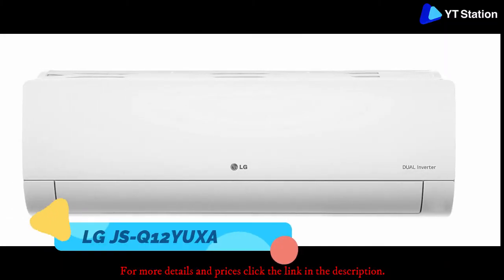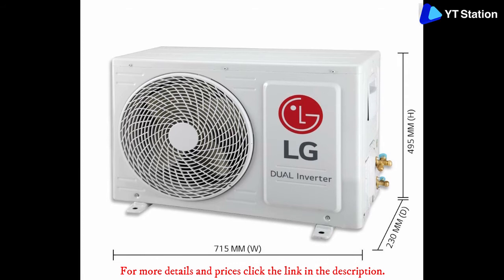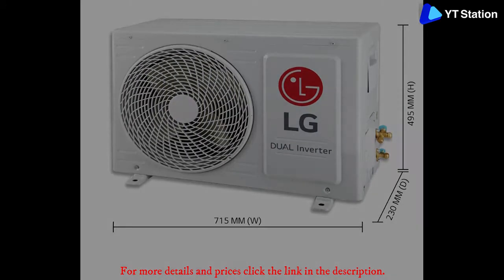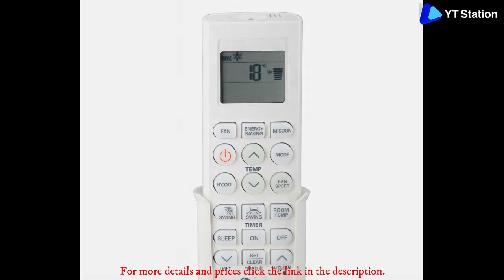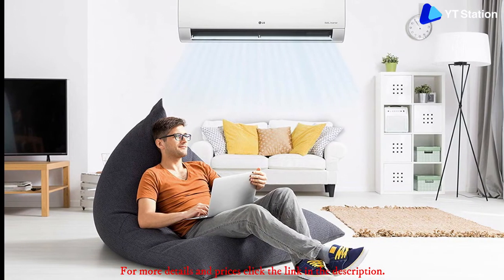LG JS-Q12YUXA. Coming from a brand like LG, this one-ton AC is capable of cooling rooms of small to medium size to get you rid of this year's scorching summers. This product leverages the company's inverter technology to keep the electricity consumption at its lowest while ensuring optimum cooling. Given the use of modern technology, the AC should last for a really long time.